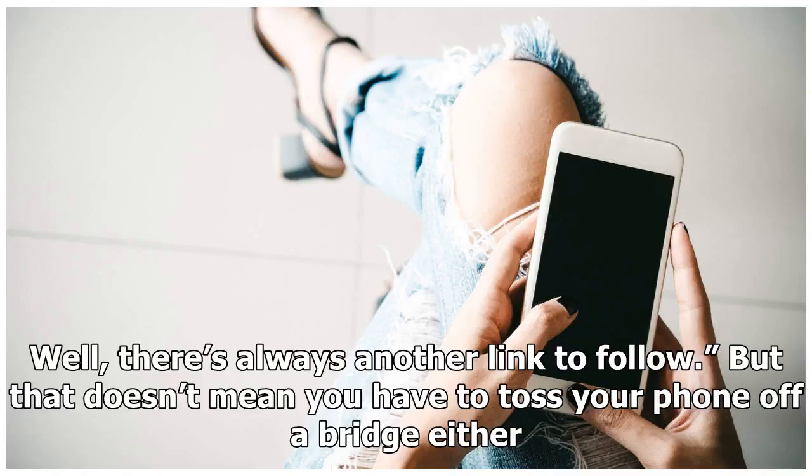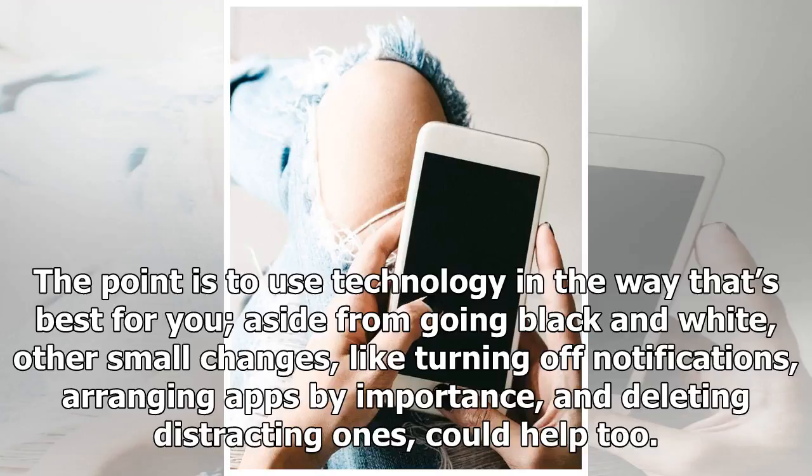But that doesn't mean you have to toss your phone off a bridge either. The point is to use technology in the way that's best for you. Aside from going black and white, other small changes — like turning off notifications, arranging apps by importance, and deleting distracting ones — could help too.